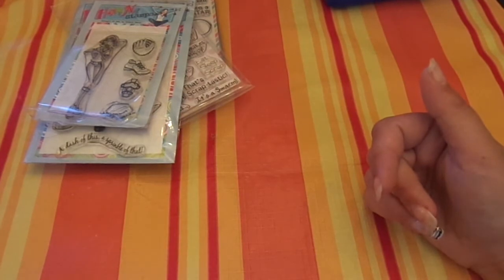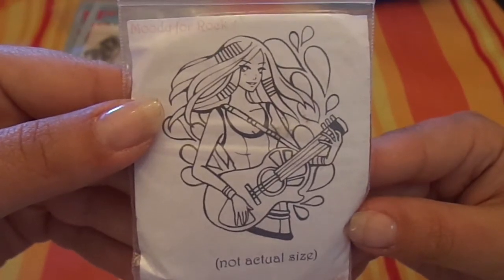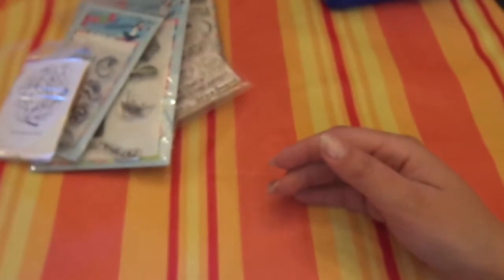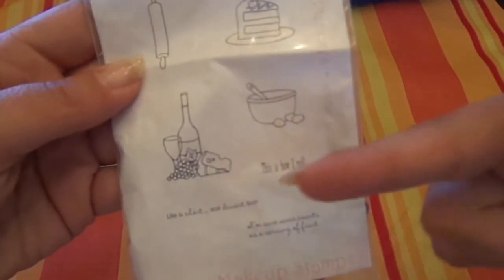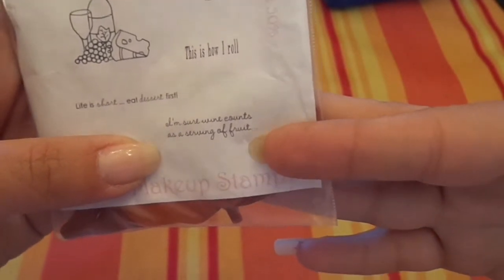Now these are what I don't remember ordering, but that's okay. These are from Paper Makeup Stamps. This one's called Moody for Rock, and it would be great for a teenage girl card — she's got a guitar and flowy hair with paisley coming out. It's unmounted but that's okay. And then also from Paper Makeup Stamps, this one is called Guilty Pleasures — it's got cake, a rolling pin, some wine and eggs, and it says 'this is how I roll,' 'eat dessert first,' 'I'm sure wine counts as a serving of fruit.' And then this one with little aprons you can put together, called Tina's Kitchen, with 'never trust a skinny cook,' 'what's cooking good looking,' and 'from my kitchen to yours.'